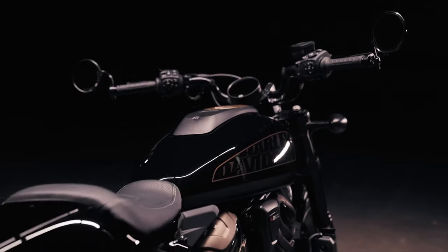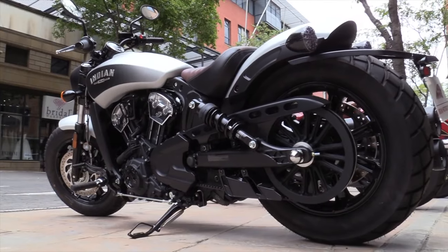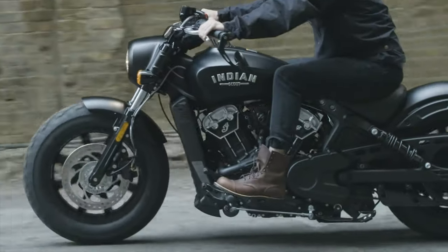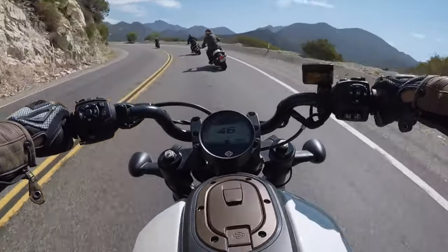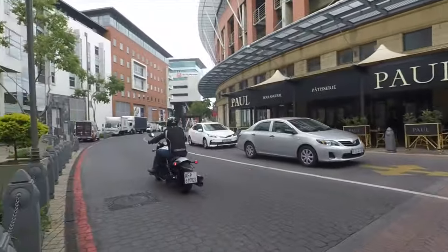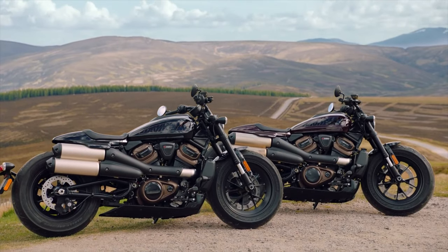Harley-Davidson's brand new iteration of their long-loved sporty motorcycle, the Sportster S, up against the very attractive and popular offering from Indian, the Scout Bobber. If you're in the market for a sporty cruiser, you will no doubt be drawn to these beautiful bikes. And while they are similar in a lot of ways, once we dig a bit deeper, we can see just how different these two are.